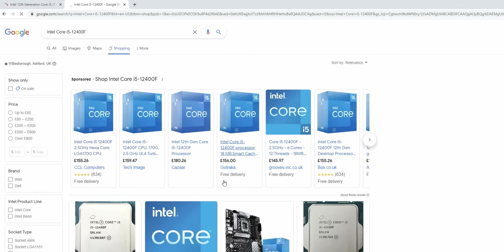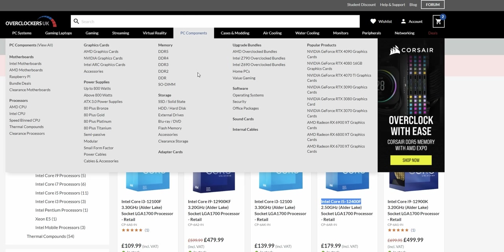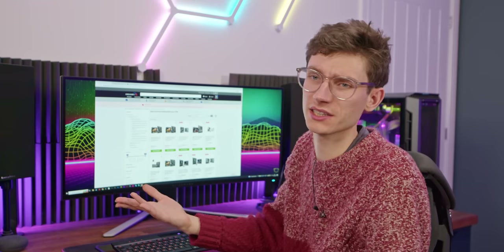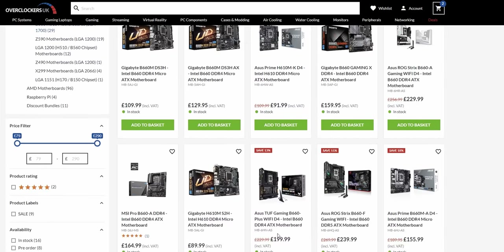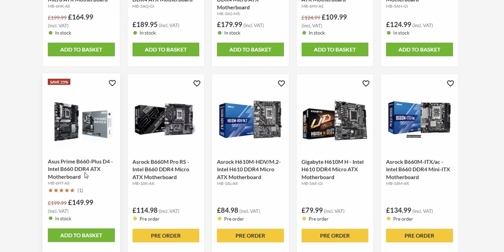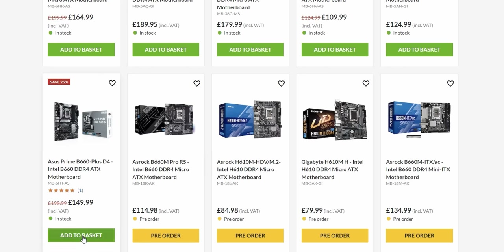Let's have a look on Google Shopping to see if we can get the i5-12400F for less. Yeah, CCL has it for £155. We'll also need a motherboard with DDR4 memory to save as much as possible. I'd advise getting one step up from the base level, because you tend to get better VRM cooling and a few more features. The Asus Prime B660+ looks to be our best option at around £200. It doesn't come with Wi-Fi, so take that into account, but I think for today this is probably going to be the best choice.